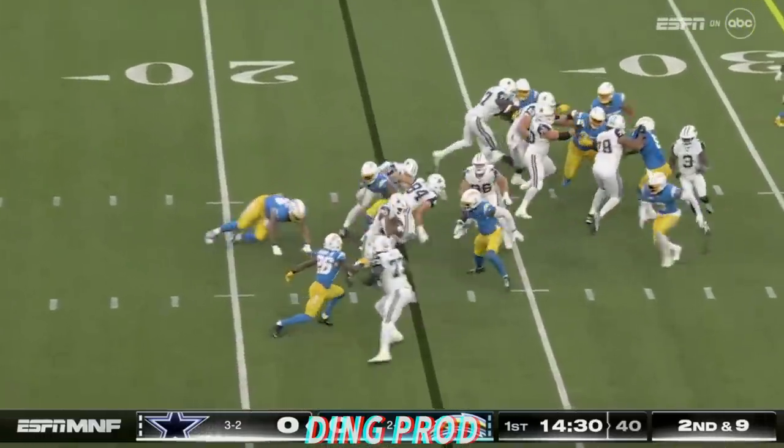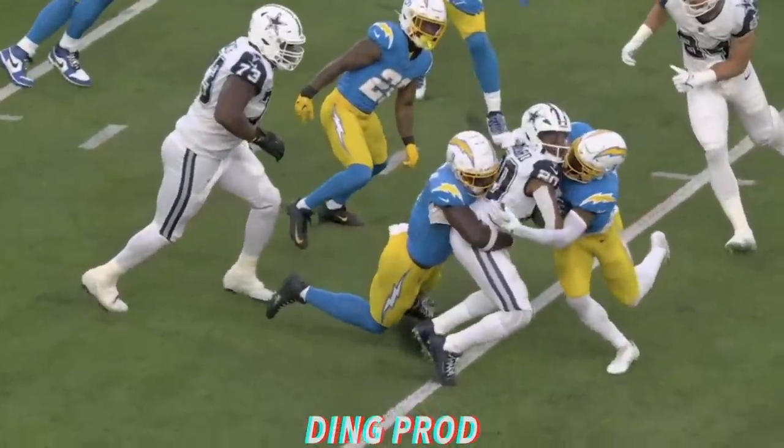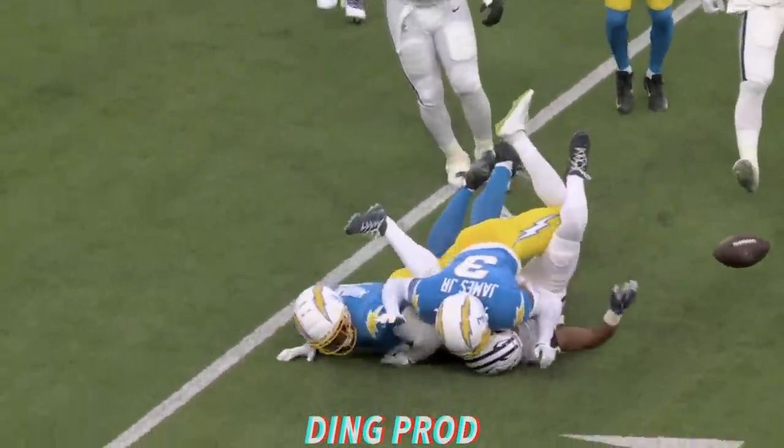The Raiders. Here's Pollard again, out across the 25. Ball comes out, but they're going to say that Pollard was down. No fun.